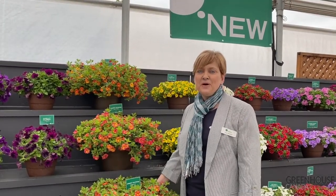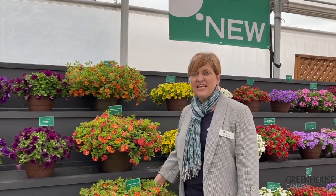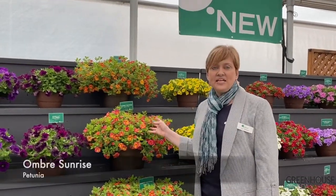Hi, I'm Joy Keeler with Dan Zeger here in Gilroy, California. I'm the product rep for Dan Zeger in Canada. I'd like to tell you about my favorite plant for the trials here today. It's Ombre Sunrise.